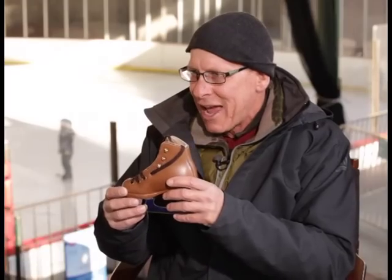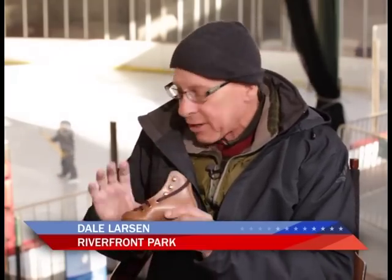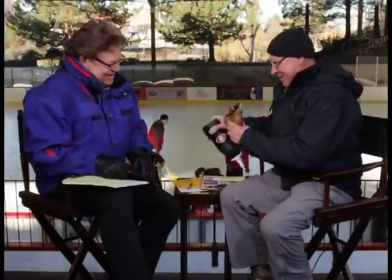Our rental skates — I have to show you these. Look at this. This is like something you would hang on your mirror. Here at the Riverfront Park Ice Palace, we have a great rental inventory. So you're saying anybody who comes down, you've got a skate? That's a big one — that's a more gripping skate there.